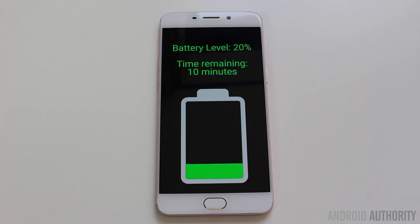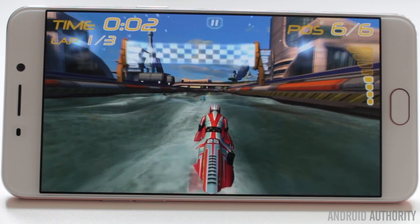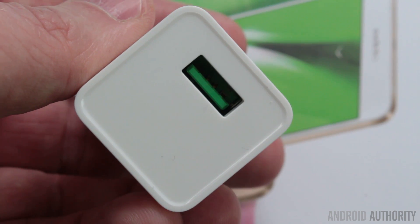Maybe you've found yourself in the situation where you want to watch a film or play a game but the battery is low, and you know it isn't going to last until the end. So you plug the phone into the charger — quite normal. But have you noticed that while you're playing a game or watching a video, the phone doesn't charge very quickly at all? In fact it seems to take ages to charge. So why is that?